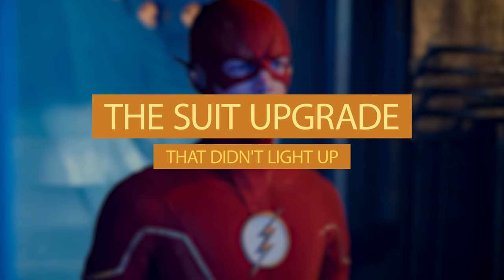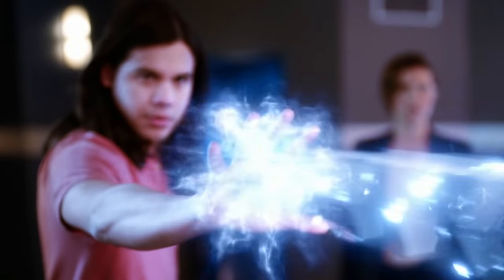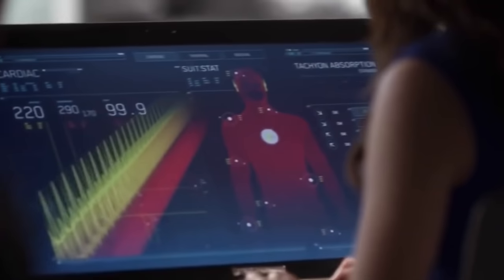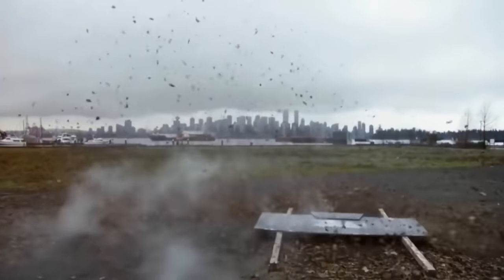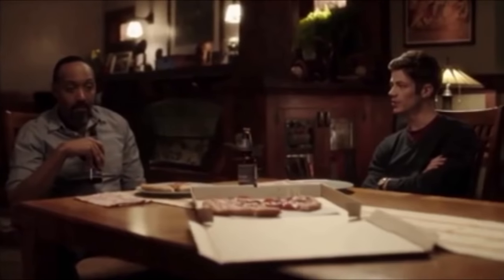Number 12: The suit upgrade that didn't light up. Vibe is the genius running the entire lab and he's the one responsible for creating the Flash suit. In the second season he made an upgrade to the original Flash suit, and wanting to surprise Barry he decided to make the big reveal — but there was one little problem: the light wouldn't turn on. No one could see the suit and they had to redo the entire scene all over again. Behind the scenes, things aren't always as smooth as in the show.